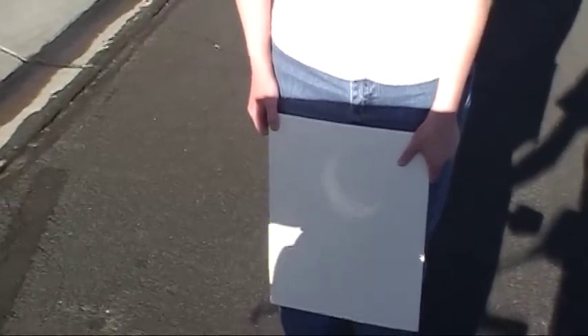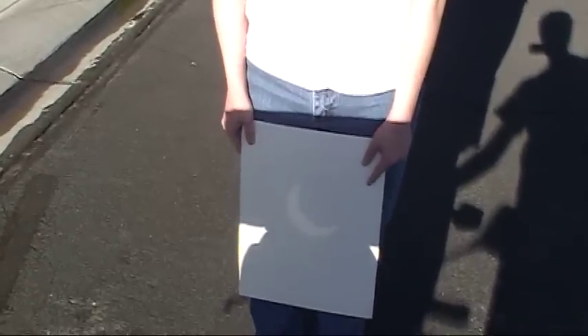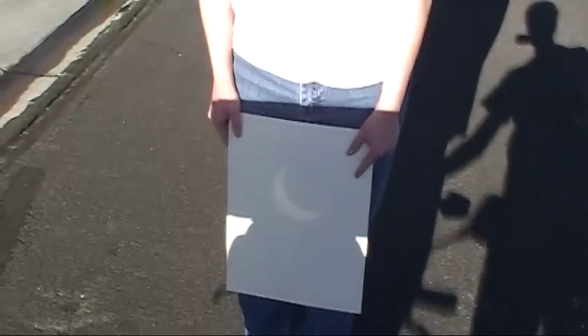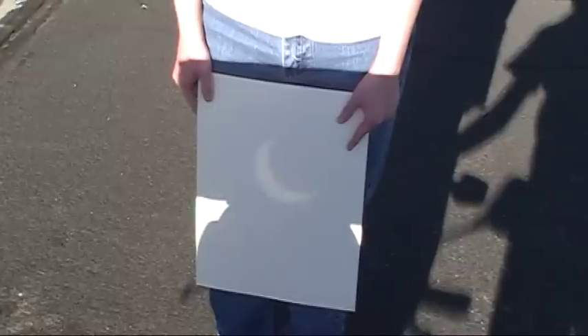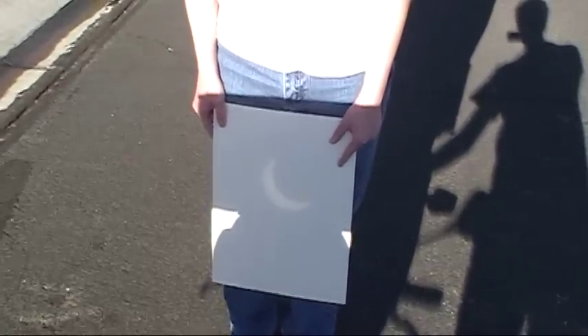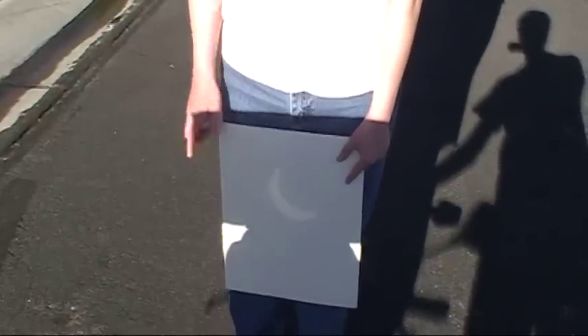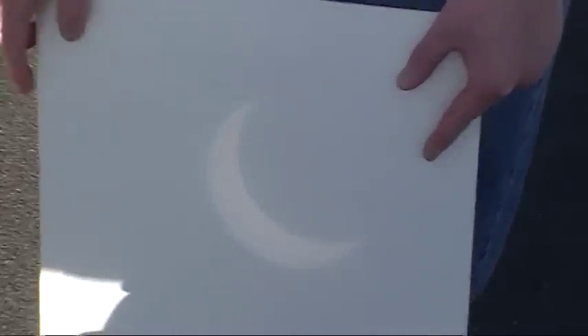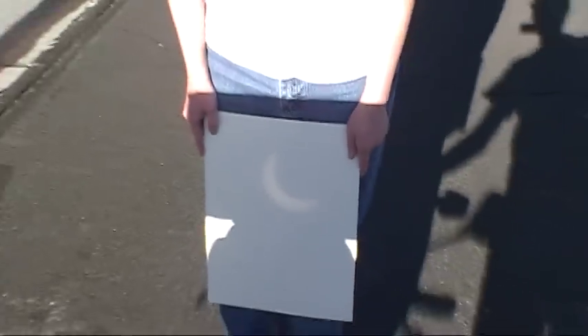The last solar eclipse I experienced was in 1994. It was not going to be near total — that was in Santa Cruz, California. That was only a partial. So this will be near total. It's an annular eclipse, so we'll see a ring. Where we are is one of the only populated places where we'll actually get near totality, so it's pretty cool. I think the next one is going to be like 70 years — I'll be long gone by then. Once in a lifetime.